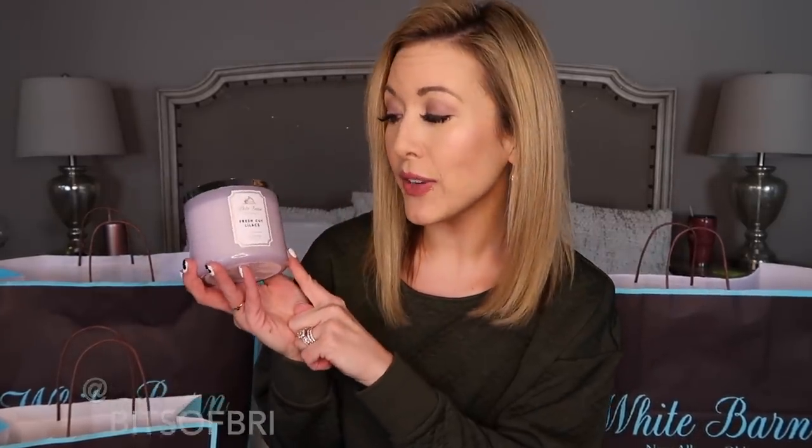This first candle is called Fresh Cut Lilacs. To be honest, it was the color of the packaging that really drew me in, but it smells like Easter morning at church. It just smells so good. And I think this scent has grown on me. I'll read the notes of all of the candles just in case you're online shopping and want to know. The Fresh Cut Lilacs is Lilac Bouquet, Dewy Green, Soft Spring Air. Perfect for spring. I feel like as I'm getting older, I really appreciate the floral scents more than I used to.